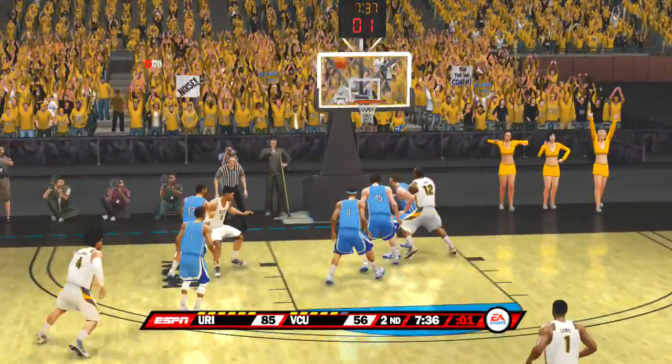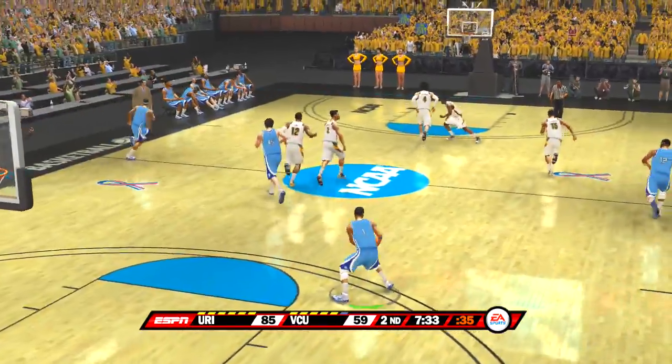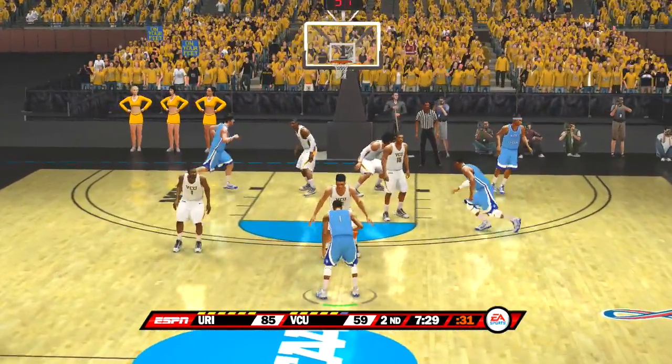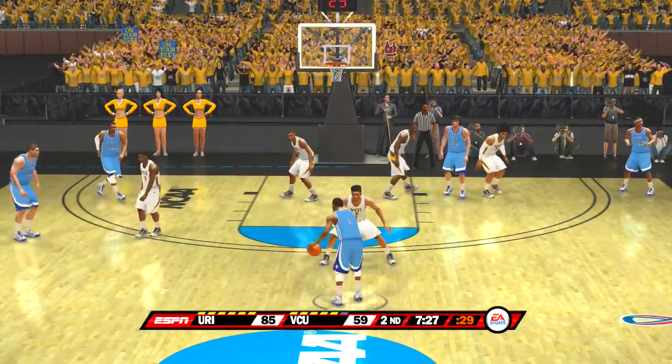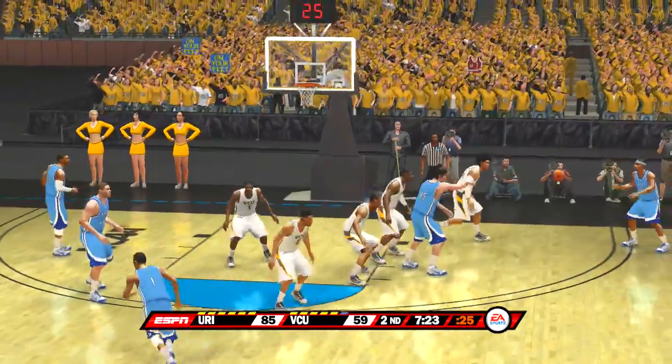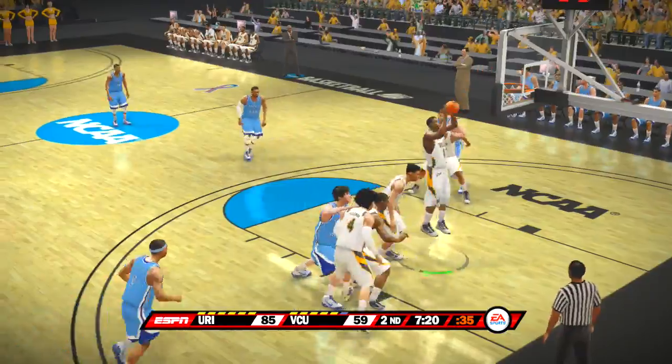With a big shot — they got it. The Rams go into their zone motion now. On the dribble, gives it up. He tries the jumper — missed it.